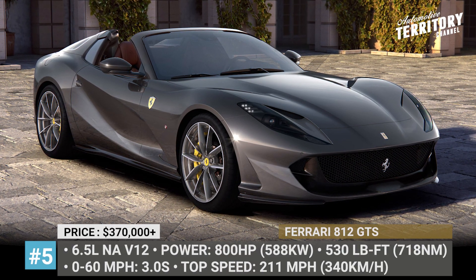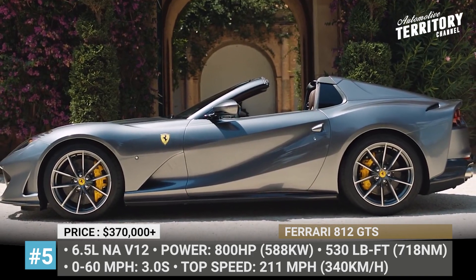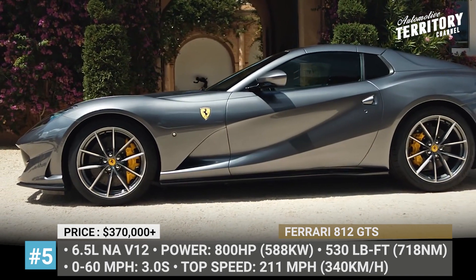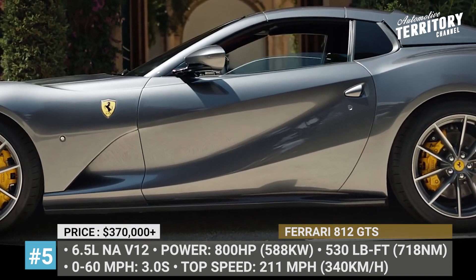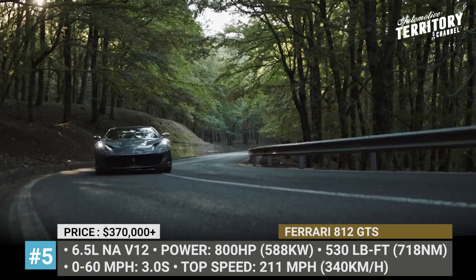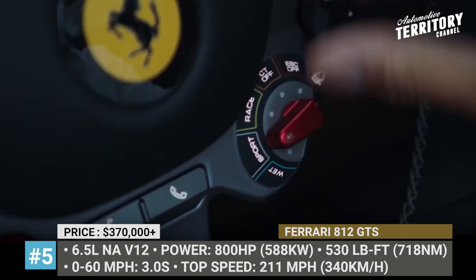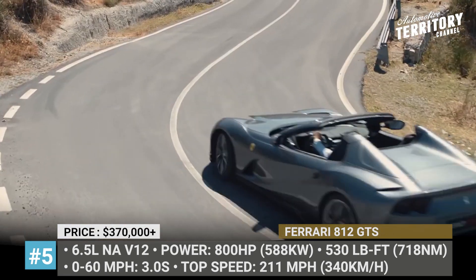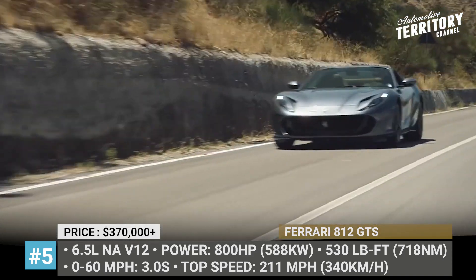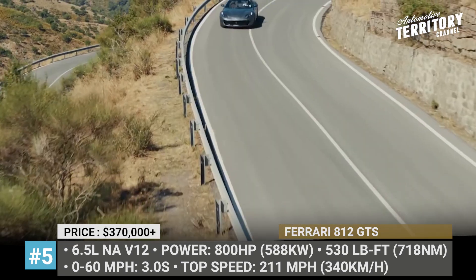Ferrari 812 GTS. While one may say this is simply a convertible version of the 812 Superfast, Ferrari will not agree with that oversimplification. The GTS is the first Spider from the brand in 50 years to be powered by a front-mounted, naturally aspirated V12. The 6.5-liter mill nets 800 horses and 530 lb-ft, yet allows the GTS to maintain Superfast levels of performance despite being 165 pounds heavier. The model is good for 211 mph and reaches 60 in slightly under 3 seconds. Its hard top is electronically operated under 28 mph, though it does consume most of the already limited 812 trunk space.